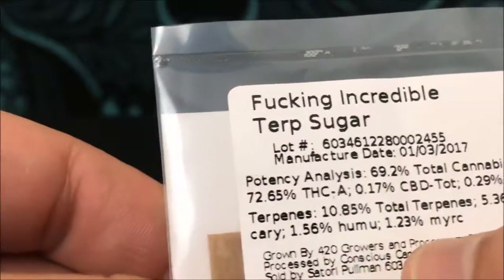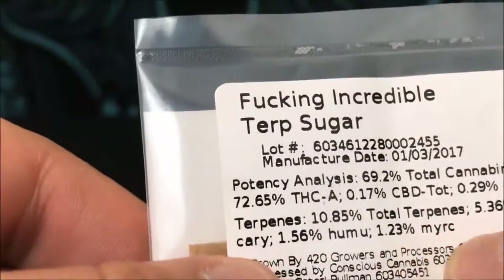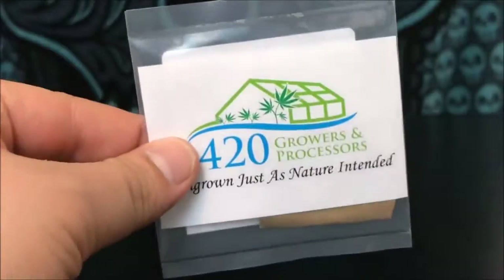This is going to be some tasty stuff. It's got 5.36% — one terpene — 1.56% Humulene, and 1.2% Myrcene. So this is going to be some really, really tasty stuff, and with that we're just going to get right into it.